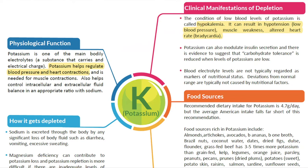Potassium helps regulate blood pressure and heart contractions. Hypokalemia can result in hypotension, muscle weakness, and altered heart rate. Potassium can modulate insulin secretion and improve carbohydrate tolerance, which is relevant given the common link between diabetes, metabolic syndrome, and cardiovascular disease. Dietary sources are mainly fruits and vegetables.